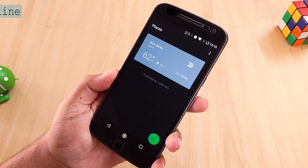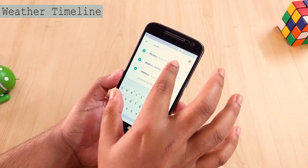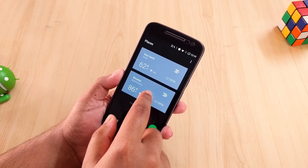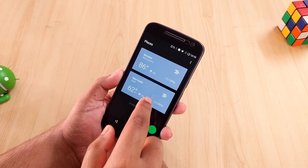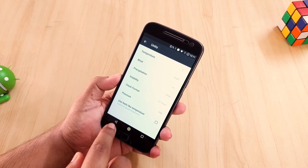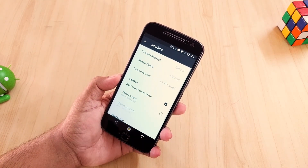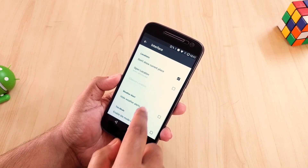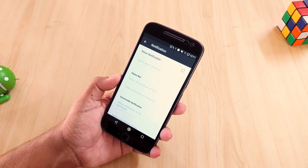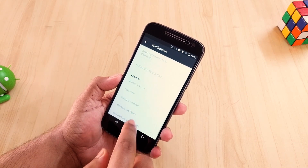The next application is Weather Timeline. This is by far the best-looking material design weather application in my opinion. Not only that, you get some huge customization options. You can change the theme, the icon set, the units, and many more things. Those icons are animated and it has Android Wear support. In the advanced menu you also get some extra features which are awesome.